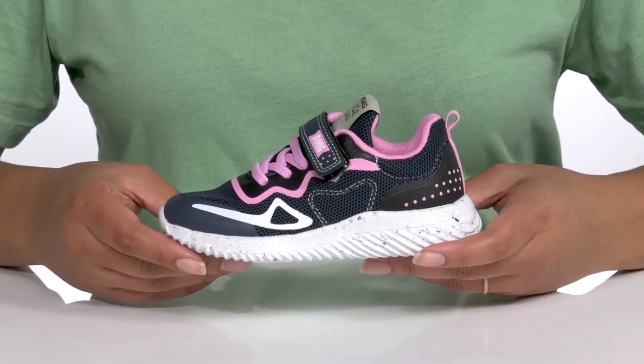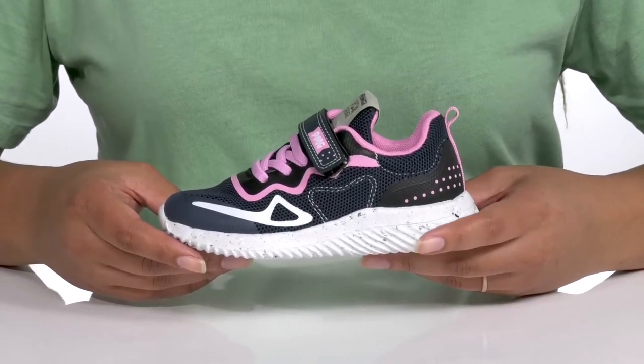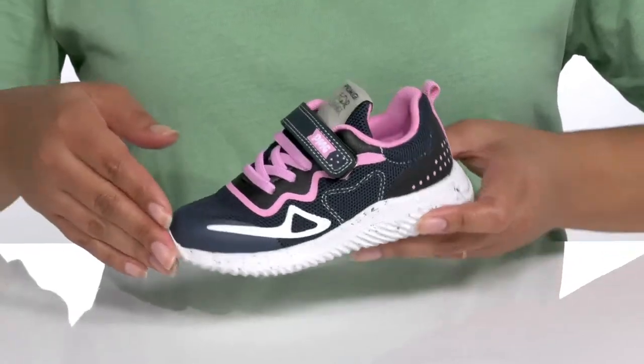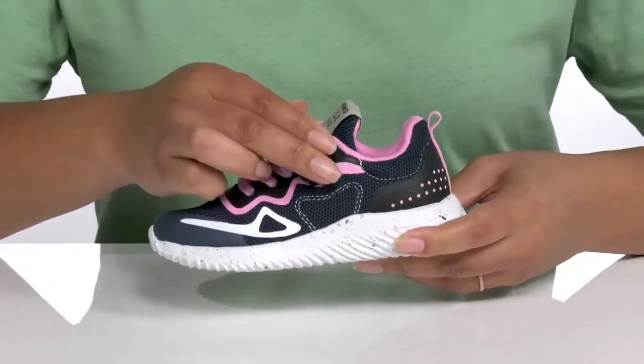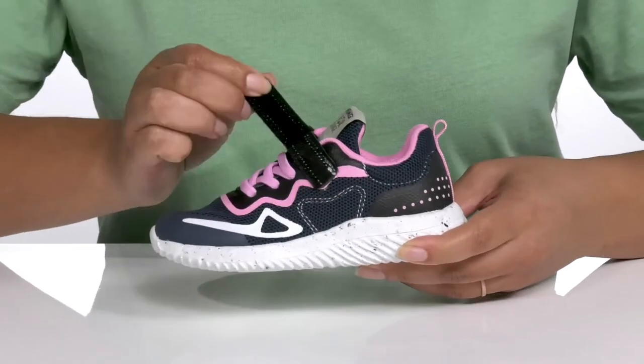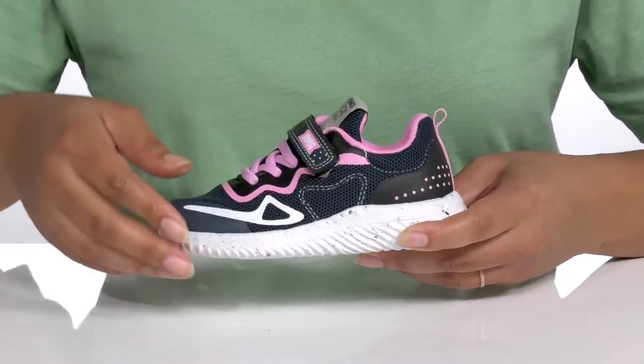Let your little ones stay comfy all day with these shoes by Primigi. They feature a textile and synthetic upper with an elastic lace-up closure to give them a snug and comfortable fit, and a strap that goes over the vamp with an adjustable hook and loop closure to help lock them into place.